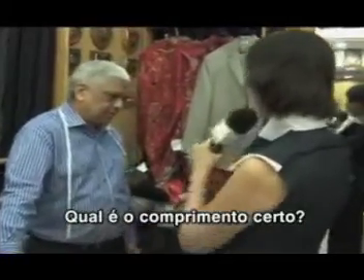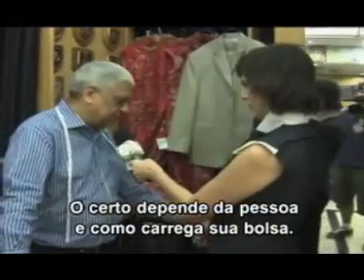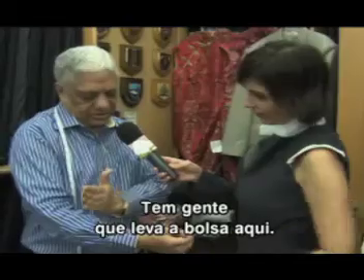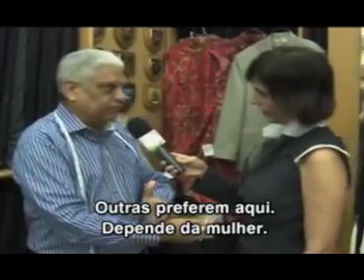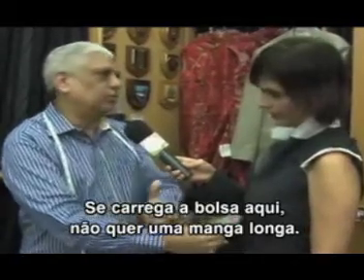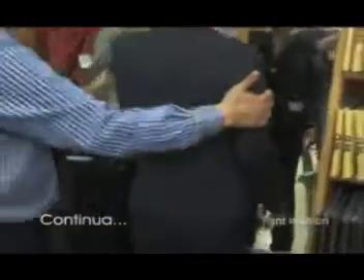What's the right length? The right length is up to the people, how you carry the handbag. Some people like to carry the handbag here, some they carry the handbag there. It's up to the ladies. If they carry the handbag, they don't like it too long. We'll see you later then.